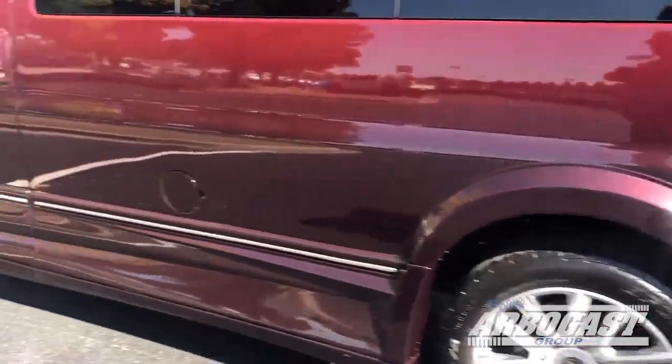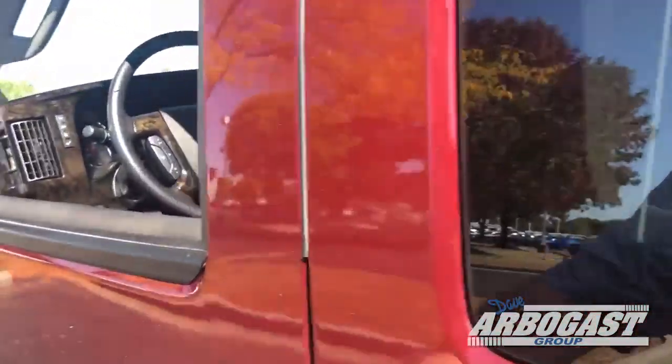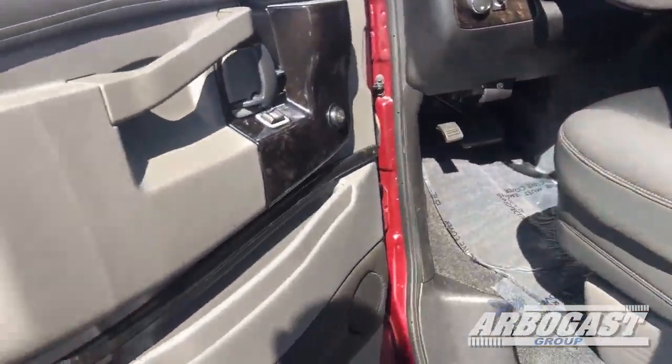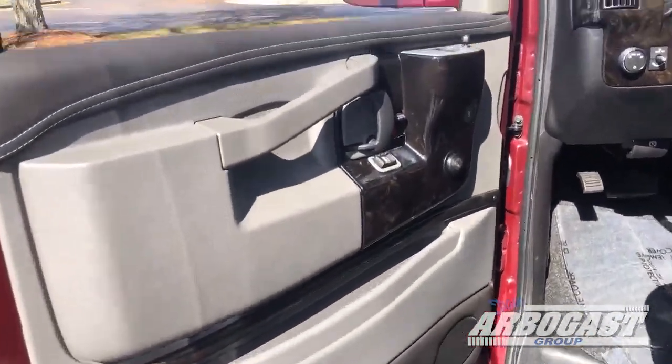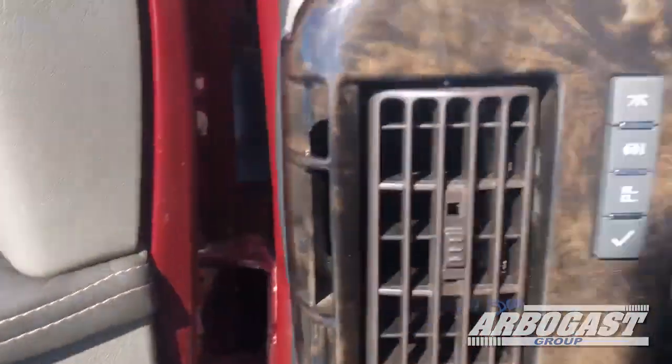Everything looks really nice on the outside. Body looks real good — like I said, only 11,000 miles. Open the door here — you've got two speakers in the door, power windows, power locks, power mirrors, automatic lights, driver information center.